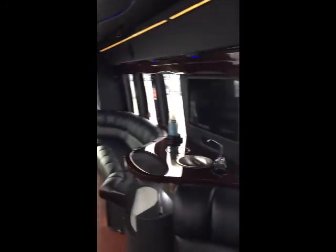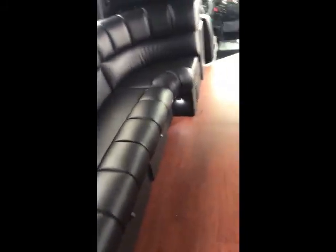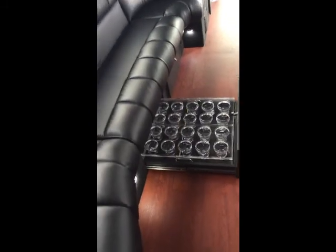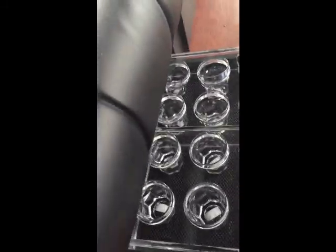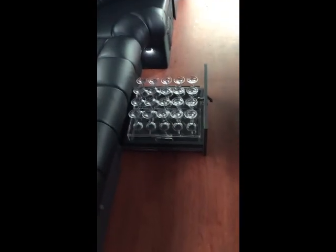Lots of cup holders in the bar and behind your seats. Under-seat ice storage with a drain. Rock glass storage slides out from underneath the seat and is easily removable to take in and clean. Same with your champagne flute glasses — take the whole tray in and have them cleaned.